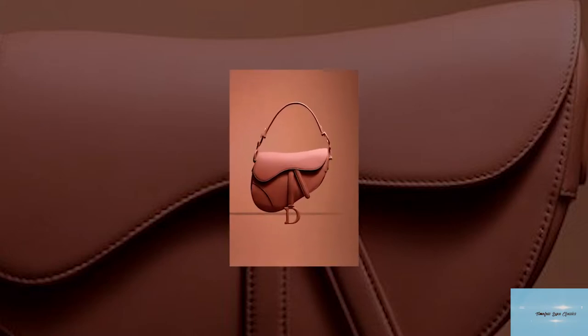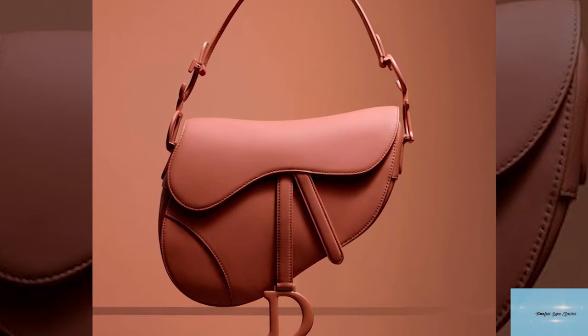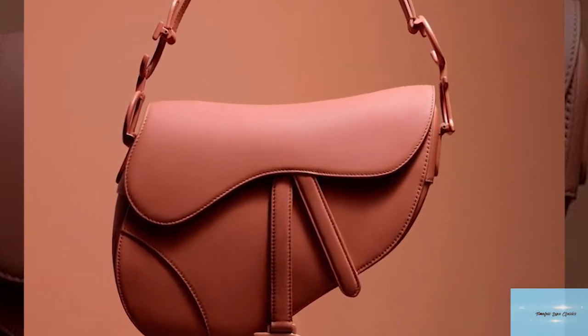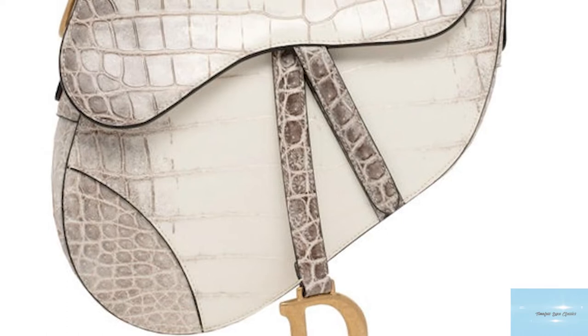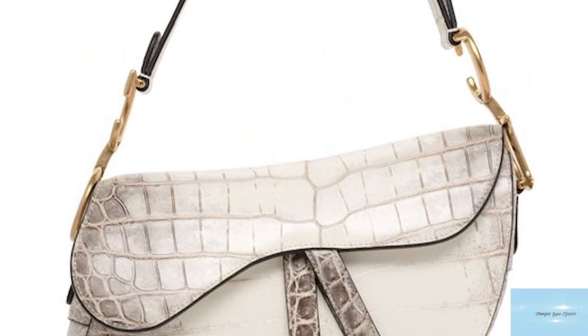The kidney-shaped classic bag also made pop culture history, being featured on Sex and the City. The Dior saddlebag is easily recognisable due to its unique shape, featuring a short shoulder strap and bold hardware, and is worn tight against the arm.